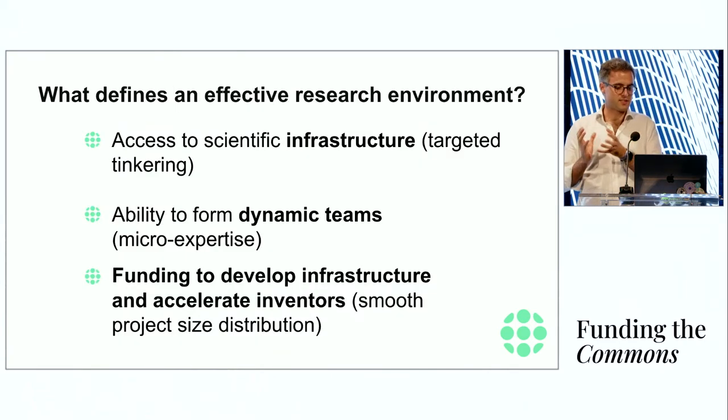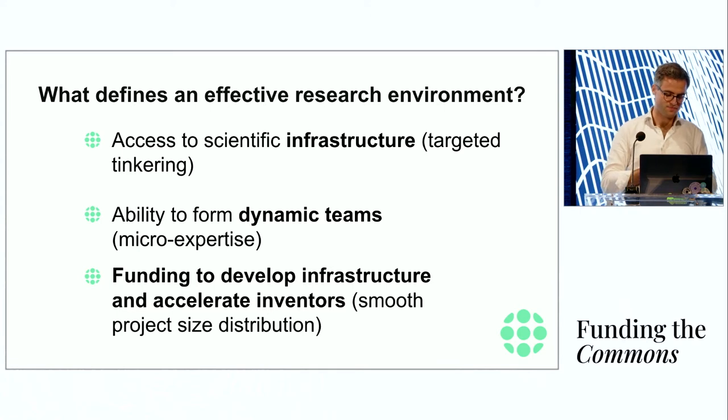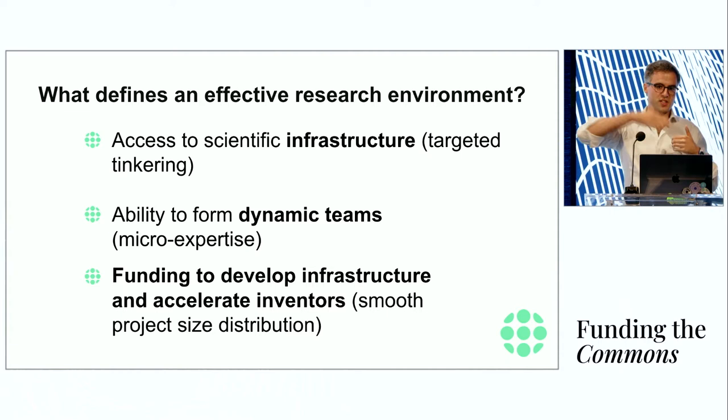Wrapping up: scientists need access to scientific infrastructure for targeted tinkering — access to new methods that allow you to discover something about the world in a new way. They need to form dynamic teams that are project-focused, not tenure-based, as at DARPA where teams come together around a particular problem to be solved. And they need to raise funding to develop initial infrastructure and then accelerate inventions with what Ben Reinhardt calls a smooth project size distribution, growing from just an idea to a research project to something outside normal funding scope but not yet interesting enough for a VC, toward a serious technology company.